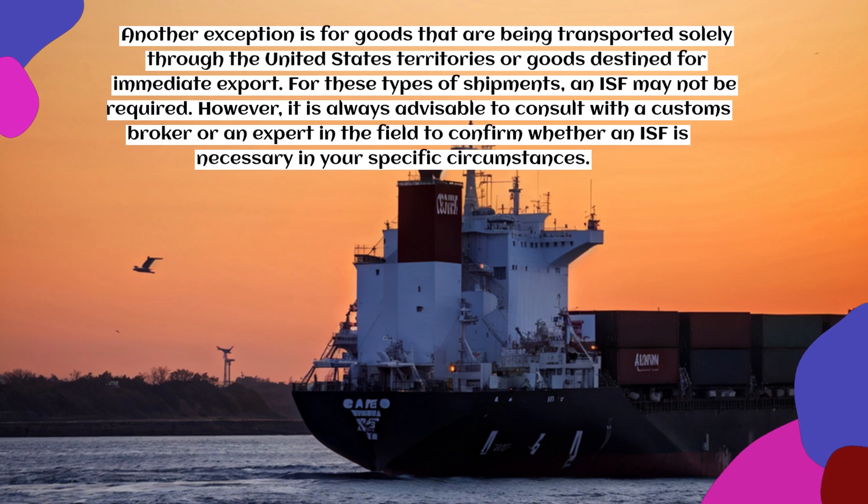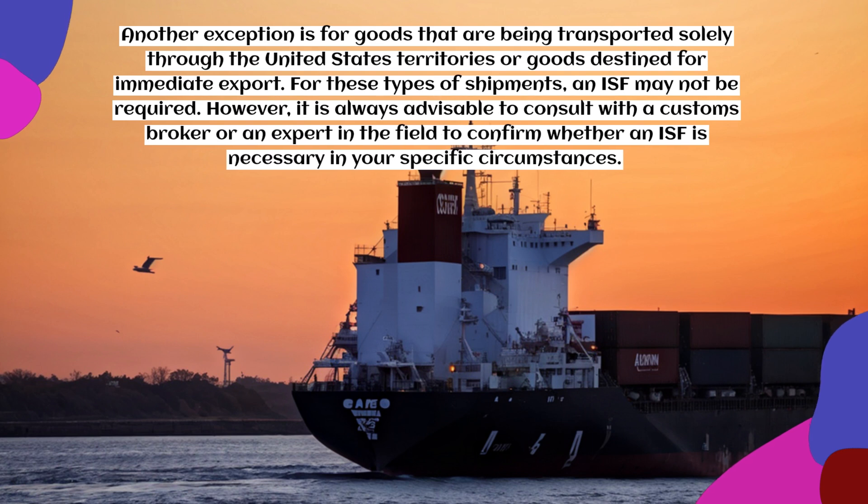Another exception is for goods that are being transported solely through United States territories, or goods destined for immediate export. For these types of shipments, an ISF may not be required. However, it is always advisable to consult with a customs broker or an expert in the field to confirm whether an ISF is necessary in your specific circumstances.